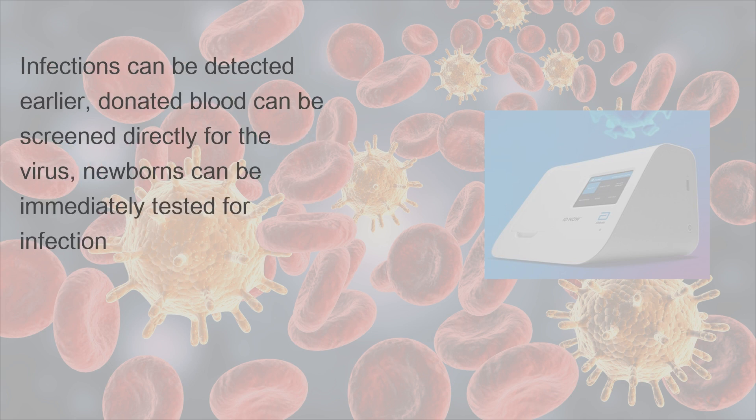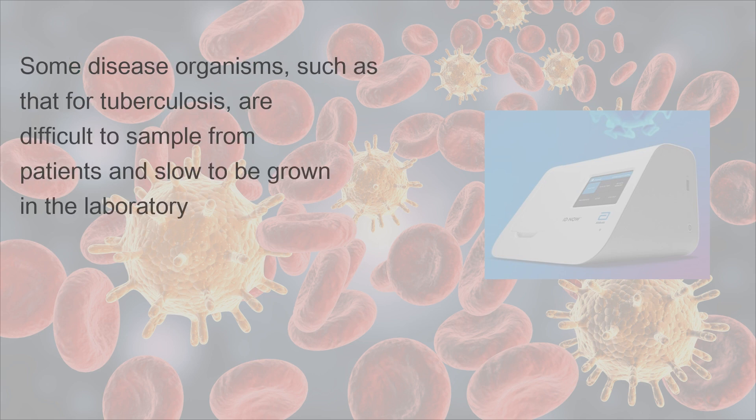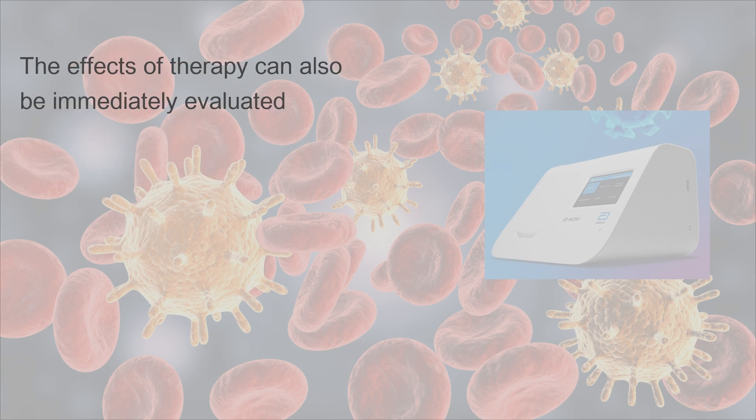With PCR, infections can be detected earlier, donated blood can be screened directly for the virus, newborns can be immediately tested for infection, and the effects of antiviral treatments can be quantified. Some disease organisms, such as that for tuberculosis, are difficult to sample from patients and slow to be grown in the laboratory. PCR-based tests have allowed detection of small numbers of disease organisms in convenient samples, and detailed genetic analysis can also be used to detect antibiotic resistance, allowing immediate and effective therapy.